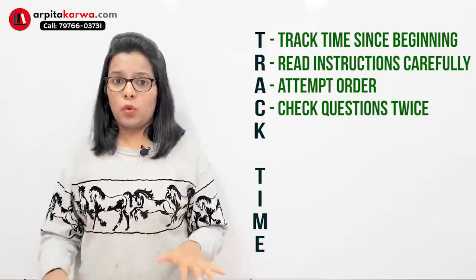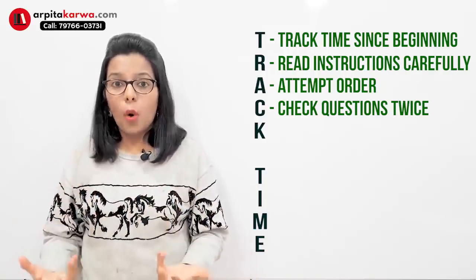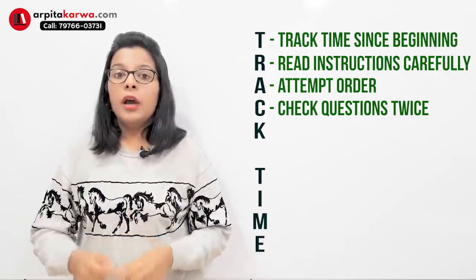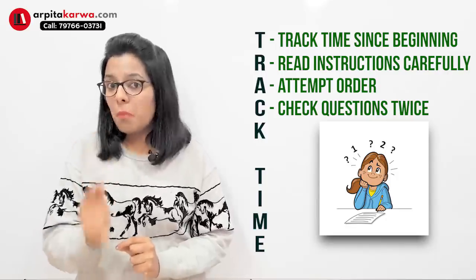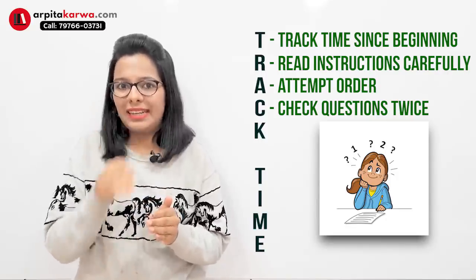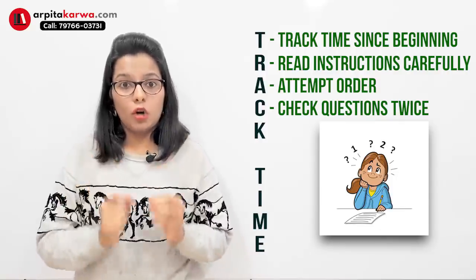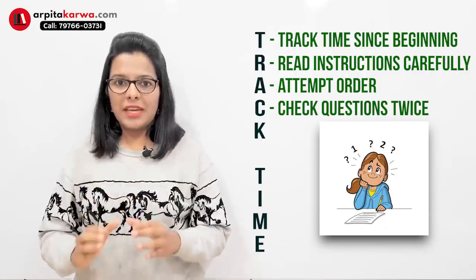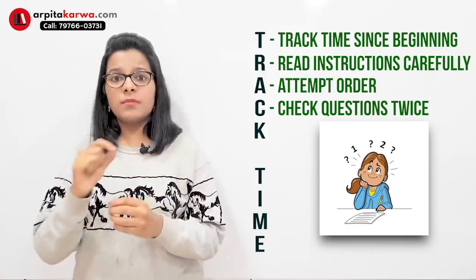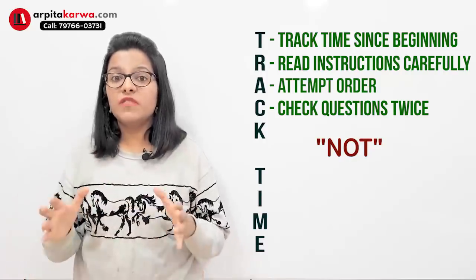The fourth important tip is to check questions twice. I've seen many students that whenever they find a question which appears familiar or for which they know the answer, they directly jump to the conclusion. It's important that you read every question twice because the examiner who is setting the question paper is smarter than you — he is going to set traps so that you might answer incorrectly. The examiner is not only checking your knowledge but also other skills. Sometimes when you read in a flow, you might skip a word like 'not', which can change the meaning of the entire sentence.